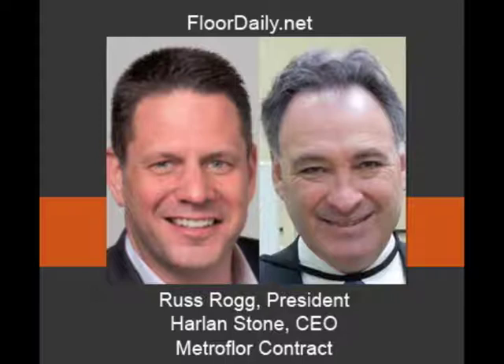Russ, I believe you spent a lot of your career at Wilson Art, right? That's correct, Kemp. I was with Wilson Art Flooring in a variety of different capacities for nearly 13 years, and then I joined the Metro Floor organization in 2011, so I've been here just a little over three years.